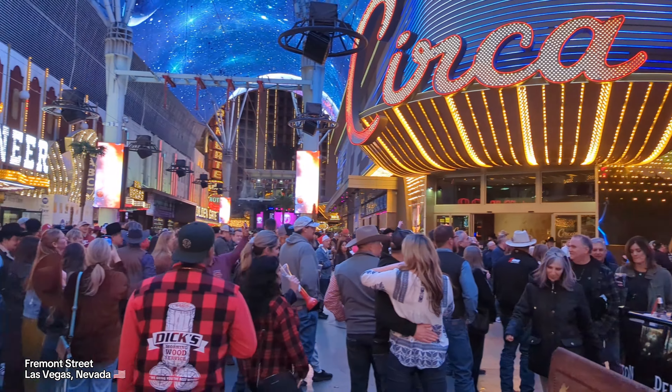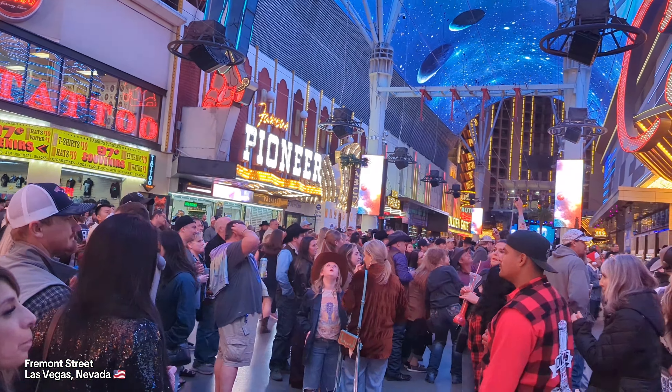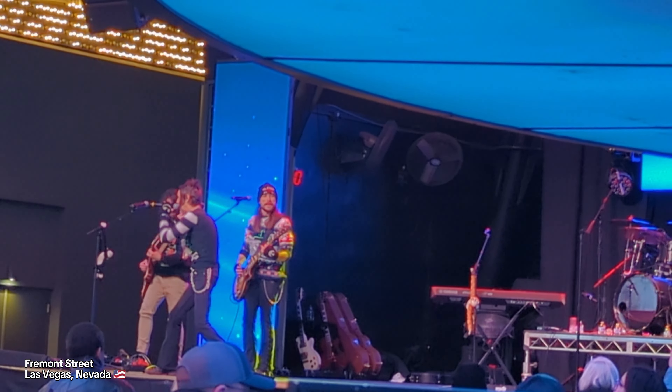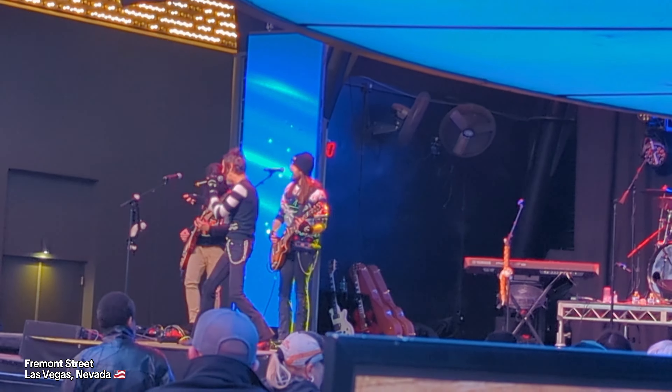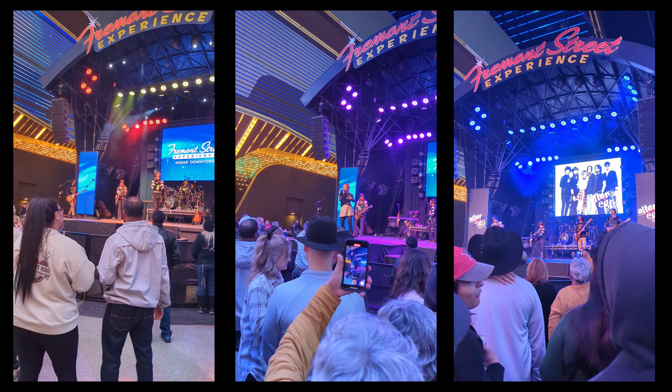Right outside is one of several performance stages on Fremont Street, and we happened to be here just in time for a performance from cover band Alter Ego. These guys were great — they did a lot of classic songs and there was a large crowd here to watch.